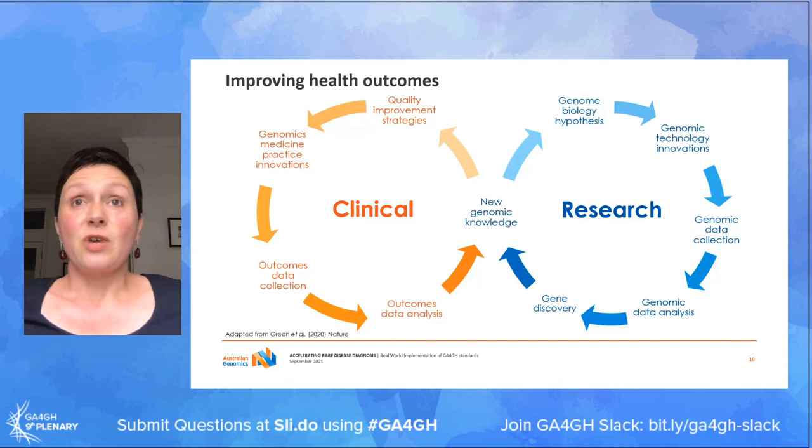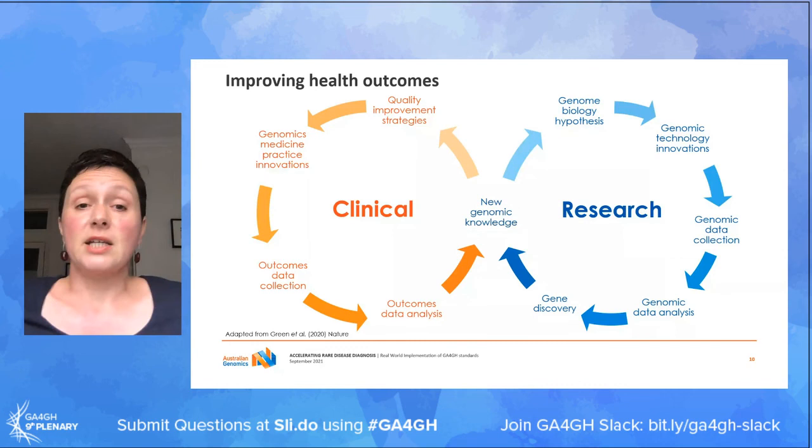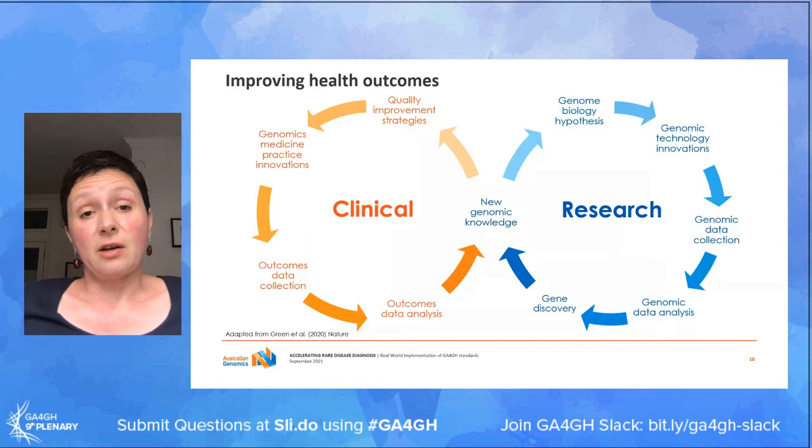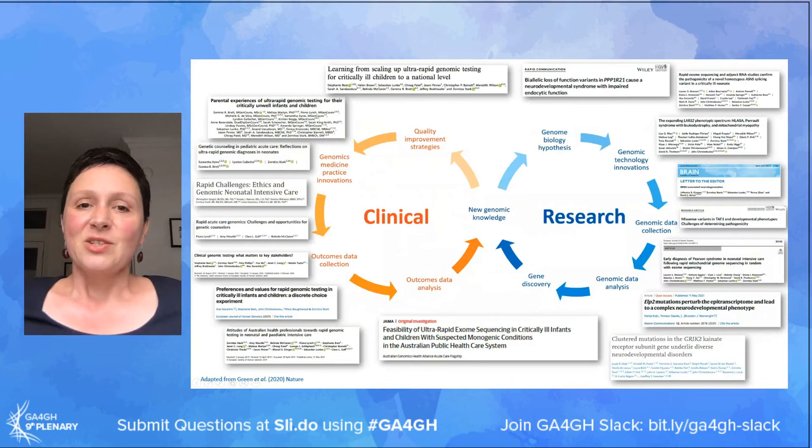A project like ours tries to create a virtuous cycle between clinical genomics and research genomics - on the one hand, conducting quite an extensive evaluation of testing and building the evidence base for how ultra-rapid genomic testing should be incorporated into our healthcare system as standard of care, whilst at the same time making the data available for research to drive improvements in how we analyze data, our understanding of rare disease, or gene discovery, because that is what is going to drive further diagnosis for families in the future.